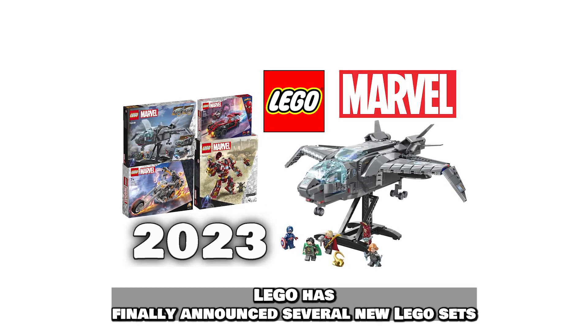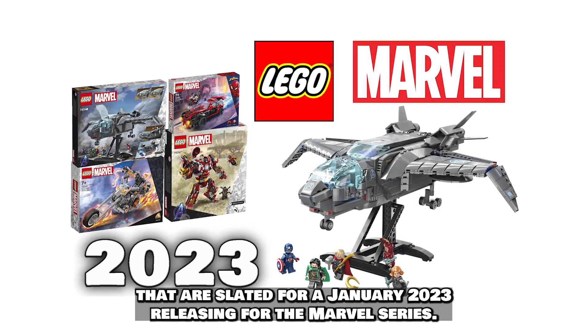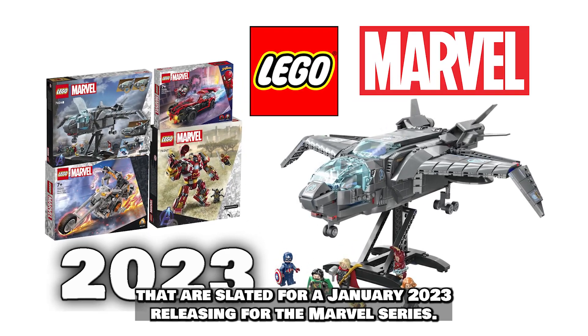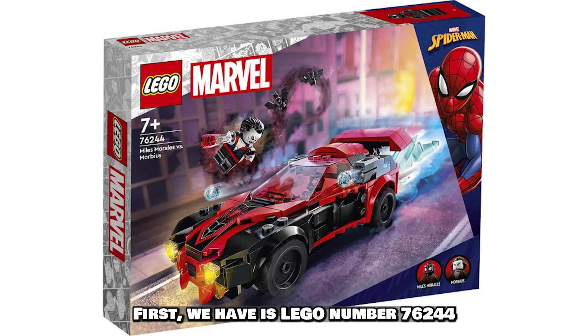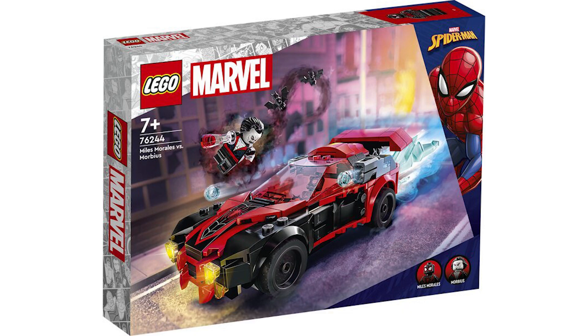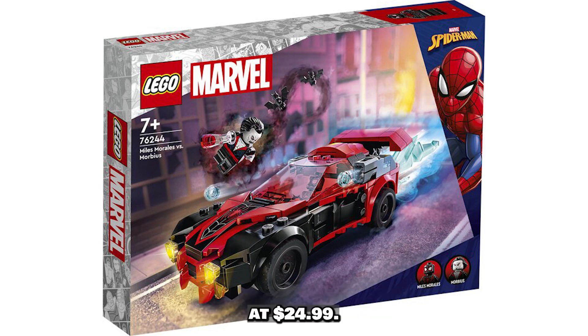Lego has finally announced several new Lego sets slated for a January 2023 release for the Marvel series. First up is Lego number 76244, Miles Morales vs. Morbius. It's going to be 220 pieces and priced at $24.99.